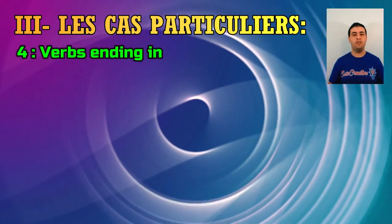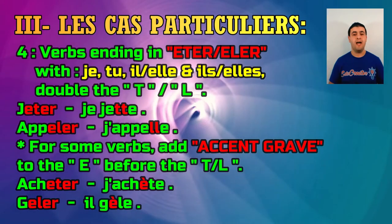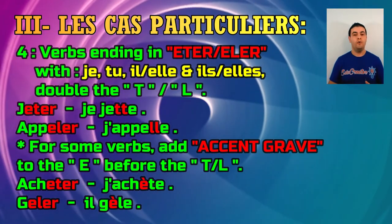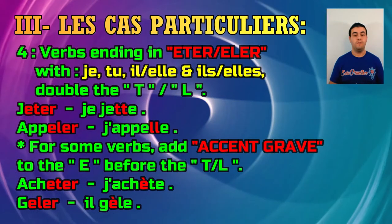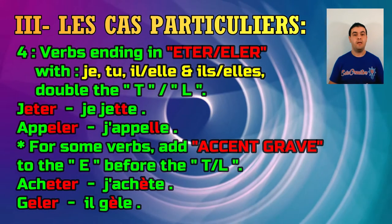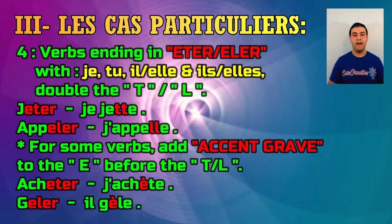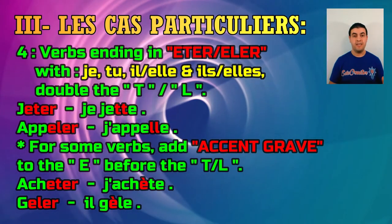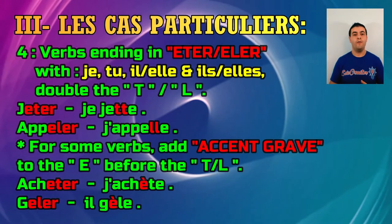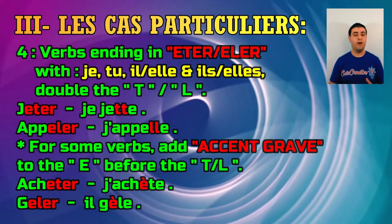Case number four is verbs ending in -ETER or -ELER. Most of the time we double the consonant T or L with the personal pronouns je, tu, il/elle singular and ils/elles plural. For example, jeter doubles the T, and appeler doubles the L, as you can see in the examples. However, some verbs — like acheter and geler — only require an accent grave on the E before the T or L; you don't need to double the consonant for those.